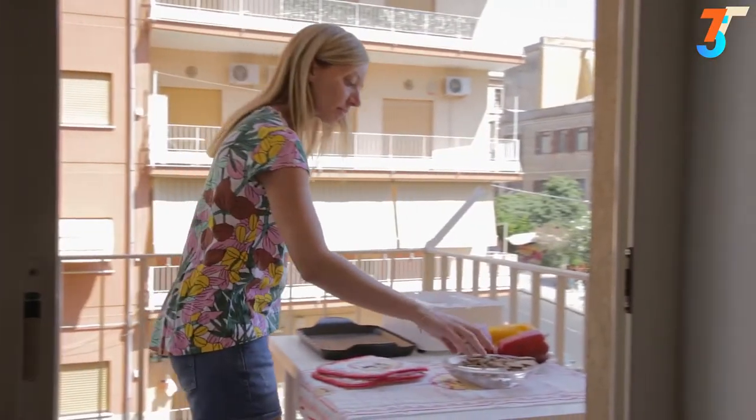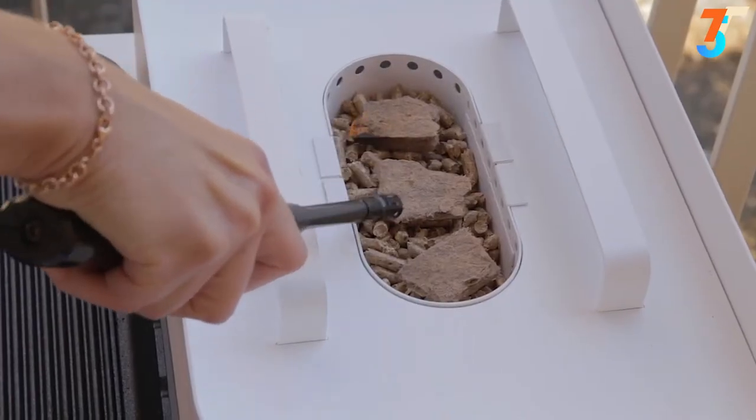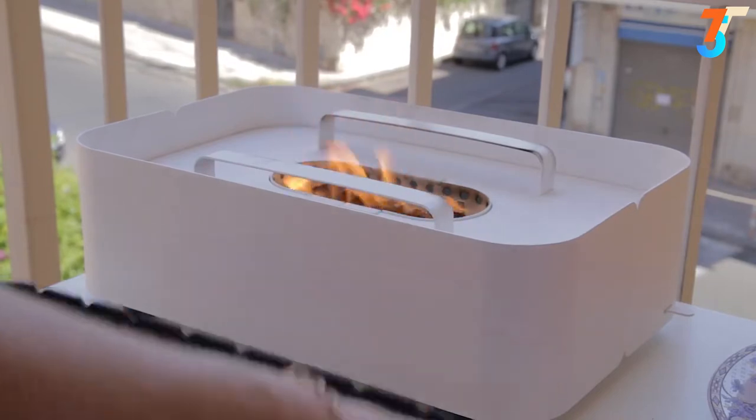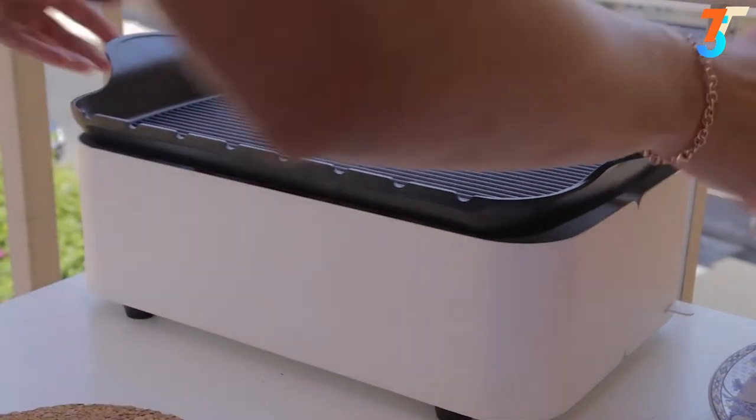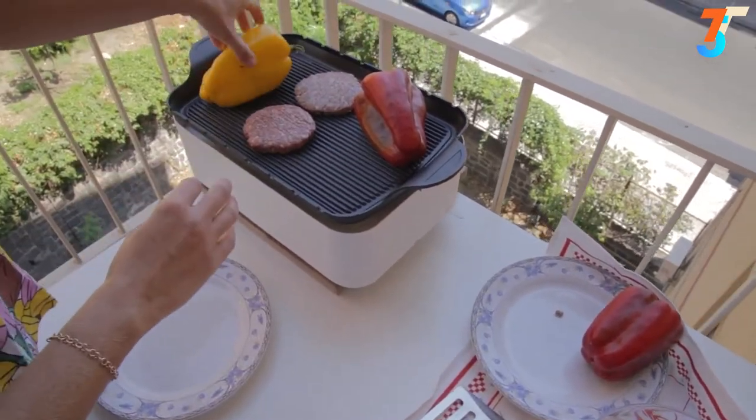Cooking with Hob is very simple. Insert pellets and wood into the tank, turn on like a normal fire, and place the plate. Select the perfect temperature for each plate with the lever, and you will be immediately ready to cook your favorite dishes in a few minutes.